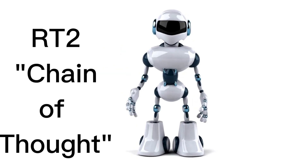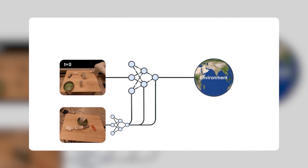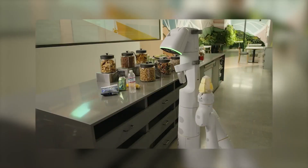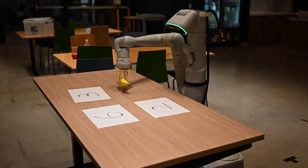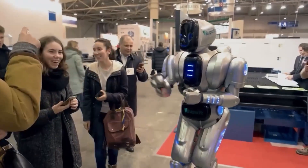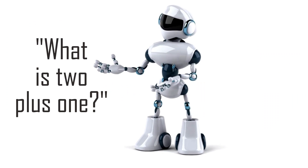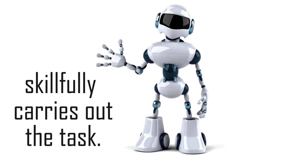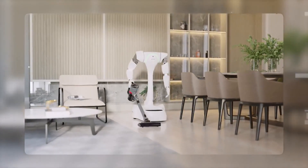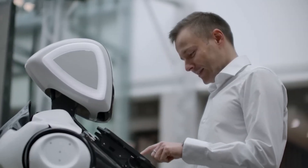RT2's chain of thought reasoning empowers it to tackle complex tasks by breaking them down into smaller, manageable steps. For instance, when asked to move a banana to the sum of 2 plus 1, RT2 handles this with impressive finesse: first it calculates that 2 plus 1 equals 3, then spots items on the table — perhaps cups — and strategically places the banana next to the correct one. The VLA model plays a crucial role at each step, making decisions and guiding actions. RT2 can handle these complex tasks without requiring explicit step-by-step instructions, like a robotic problem solver that can think on its feet and execute with precision.